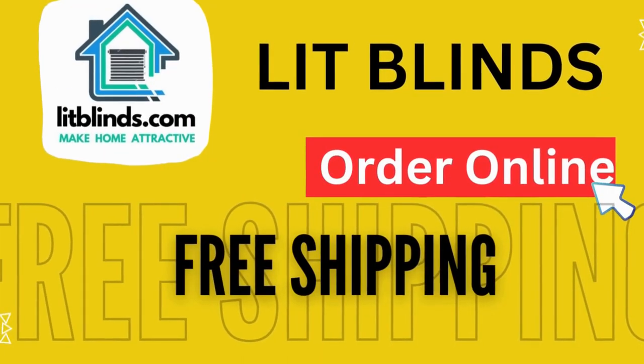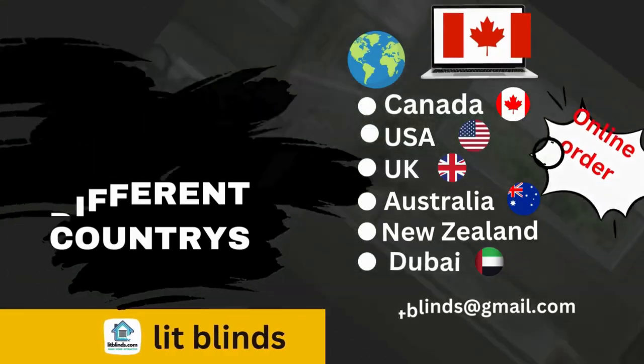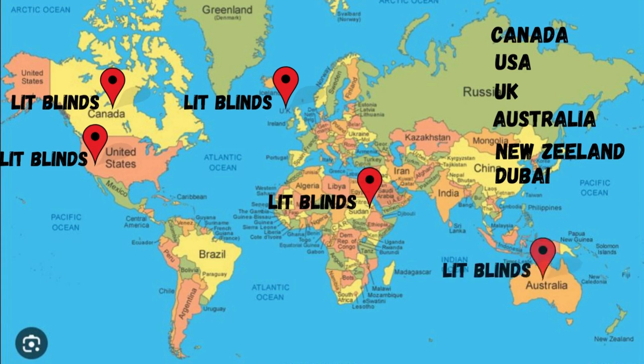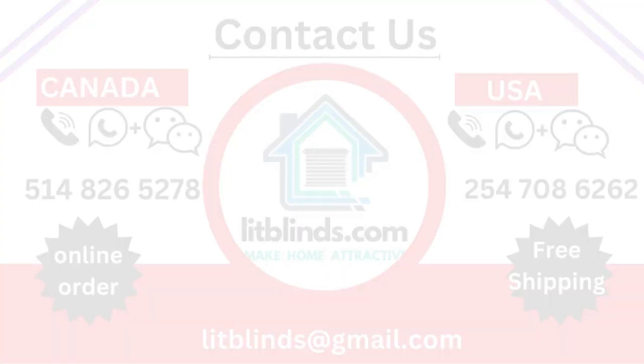Order online — Lit Blinds ships to different countries including Canada, USA, UK, Australia, New Zealand, and Dubai. Lit Blinds provides free shipping and 50% off in each country. Order quickly to save your amount. Contact us: USA 514-826-5278, Canada 254-708-6262, email litblinds@gmail.com. Thanks for watching.